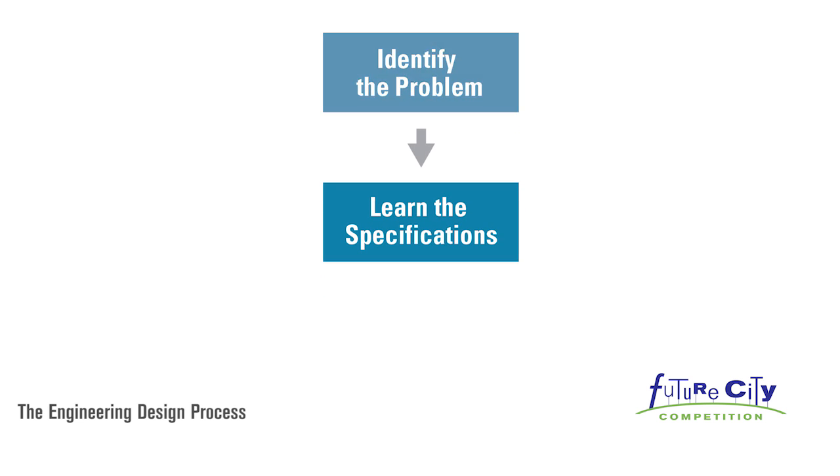Learn the specifications. Engineers have to work with specific project requirements and constraints. Taking the time to learn and understand the specifications will save you time and trouble.